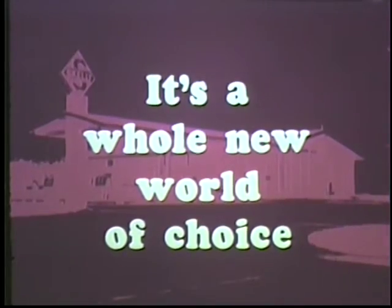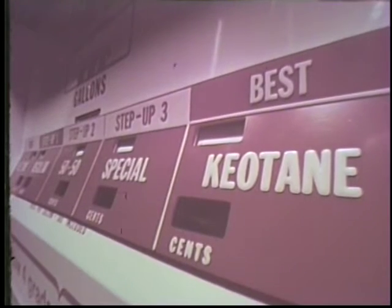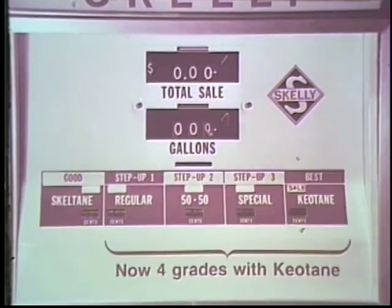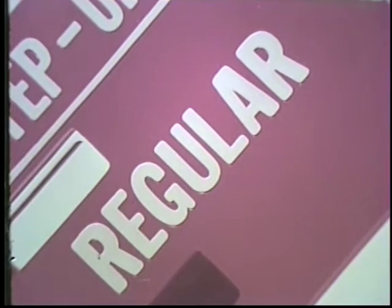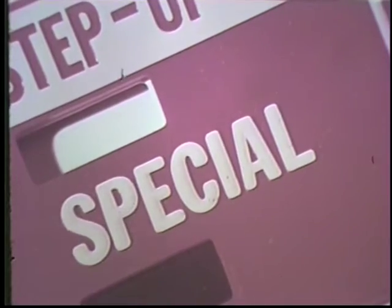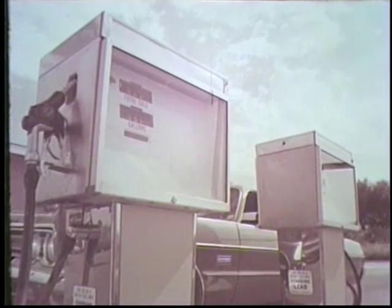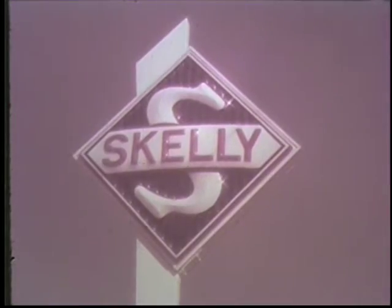It's a whole new world! At Skelly, we know the 70s are here. And Skelly gives you a choice of five different gasolines at five different prices, including four step-up grades with Kiatane. It's a whole new world of joy! There's Skelly Skeltane — Regular, 50-50, Special, and top-performance Skelly Kiatane gasoline. So if you still buy gas where they sell only two grades, go modern. Go Skelly and save!